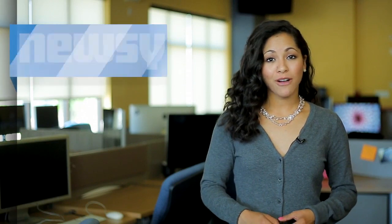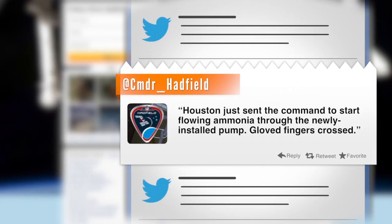After more than six hours of working on the leak, the astronauts waited to see if the new pump was working properly. In the meantime, another astronaut inside the ISS tweeted, 'Houston just sent the command to start flowing ammonia through the newly installed pump, gloved fingers crossed.'